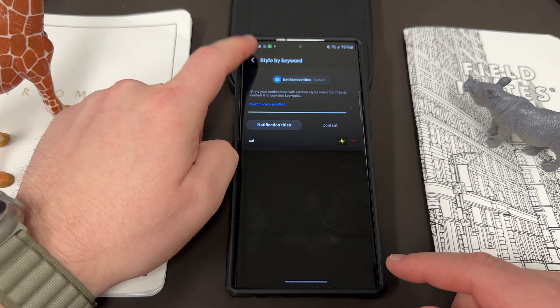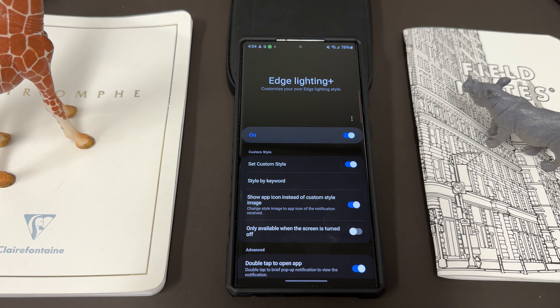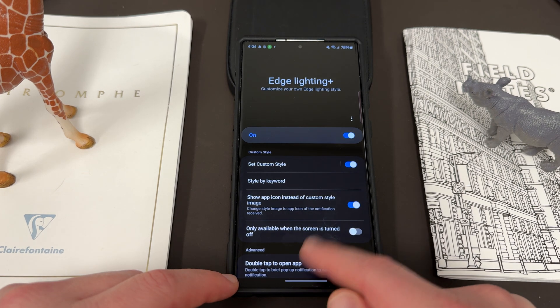Anyway, this is an awesome app. I've been loving it on the Fold. Having it pop up with the app icon is probably the way I enjoy using it the most because it's really easy to see what notification I got when my phone is off. It's even more obvious than just using the regular always-on display.